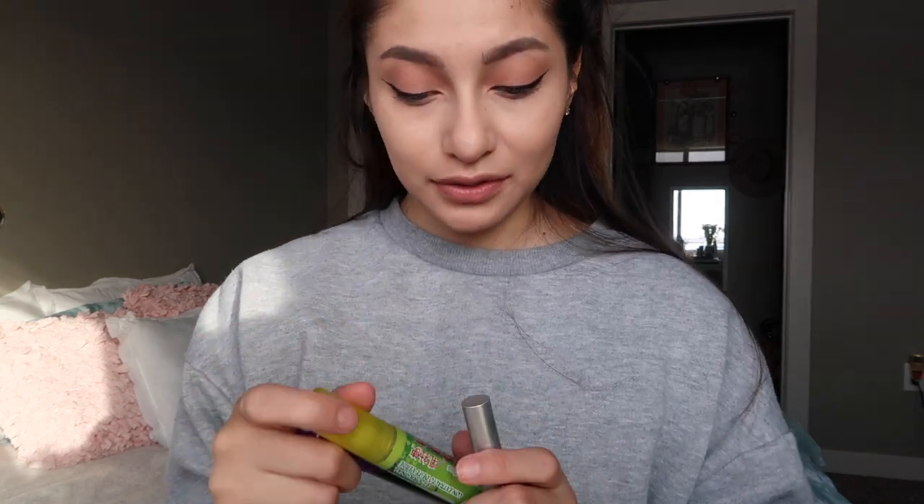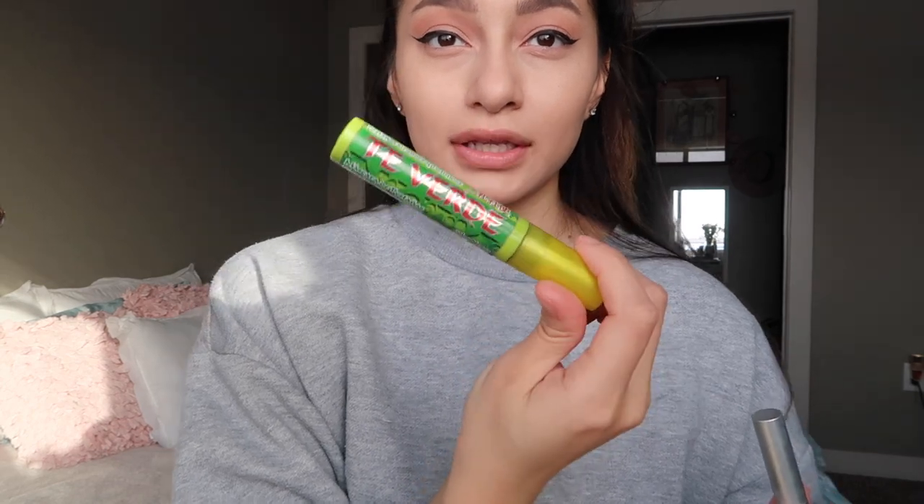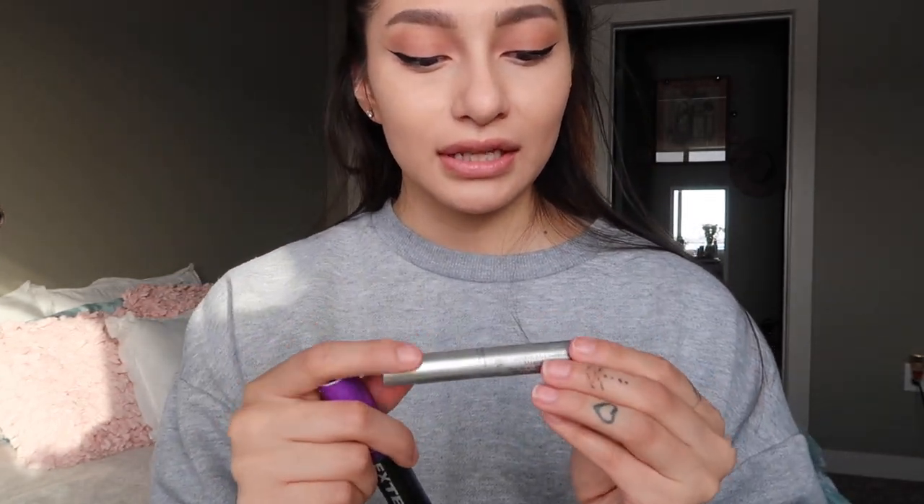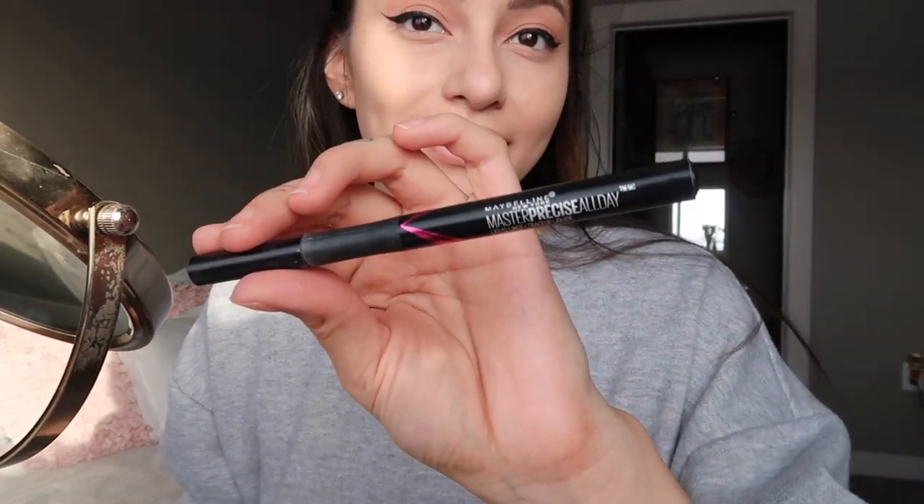Now I'm putting mascara on my lashes — I use three different mascaras. Lately I've been using one my grandma brought back from Mexico, another one she also brought back from Mexico, and the Milk Kush mascara. All three combined are my favorite and my lashes stay really well. I also wanted to mention that the eyeliner I use is the Maybelline New York eyeliner, and for the bottom lashes I go back in with the Milk Kush mascara.